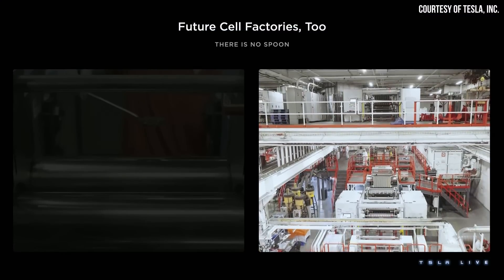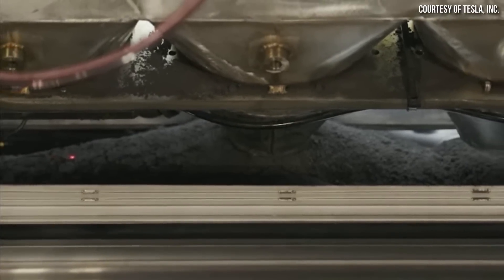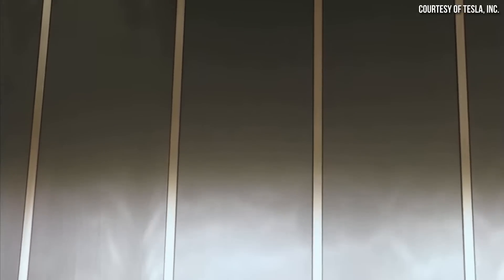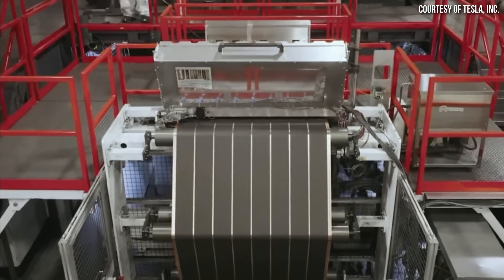I do have some new updates for you about Tesla's 4680 battery production progress, and these updates come from comments that Drew Baglino and Elon Musk made at Tesla's most recent Investor's Day. I'm John, and this is Cleaner Watt.